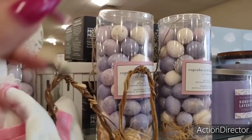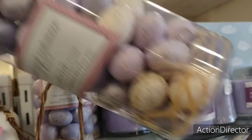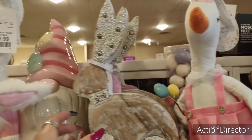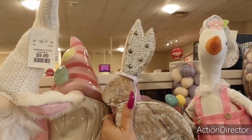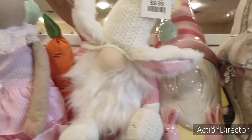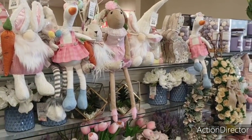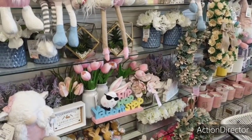Oh my gosh, look at these — a set of 56 decorative filler. $7.99. $7.99. Look at these beautiful beaded ones. Bunnies — $9.99. Let me back up so you guys can see what I'm seeing. Look at all this — I mean, I don't even know where to start shooting. It's insane. It is so cute, though.